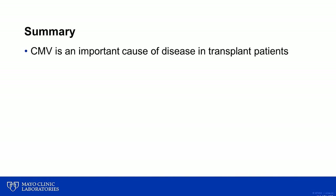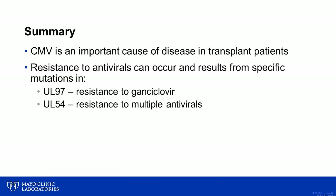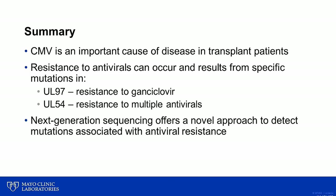In summary, CMV is an important cause of disease in transplant patients, and as laboratorians and providers, we should be aware that resistance to antivirals can occur, typically resulting from specific mutations in the UL97 and/or UL54 genes of CMV. Finally, Mayo Clinic Laboratories has fully validated and is now offering a novel next-generation sequencing assay for the detection of mutations associated with antiviral resistance.